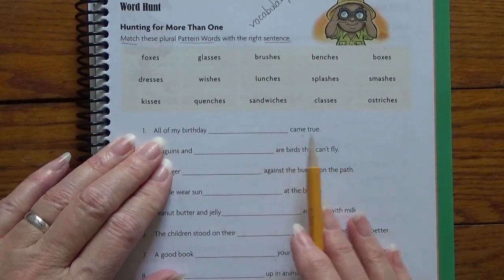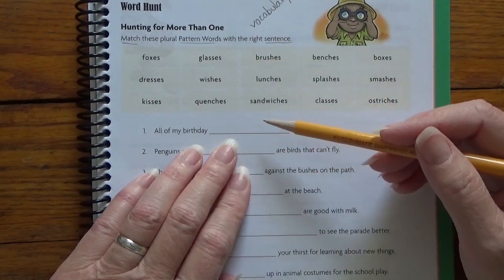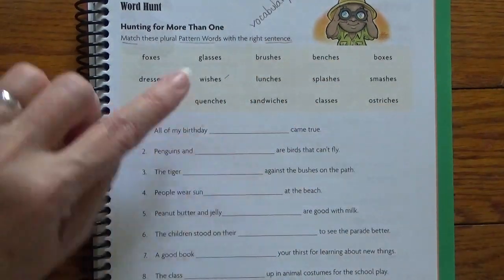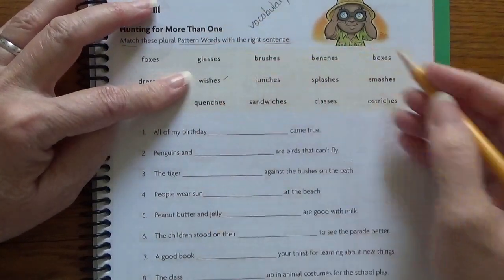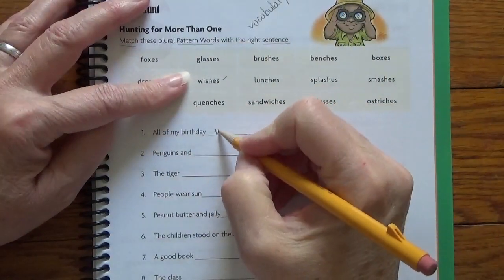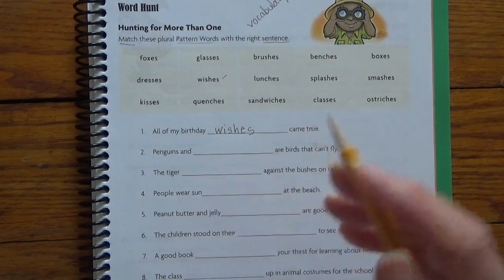All of my birthday blank came true. All of my birthday foxes — no. First I try to think of a word that would make sense, and then I see if it's a pattern word. All of my birthday glasses — no. What do you do on birthdays? Oh, you make a wish. Is wish one of our words? Yes, it is right here. I put a little check mark by it and hold my finger there to keep my spot. All of my birthday wishes came true. Then when I'm writing, I don't have to find the word again — this keeps my place, kind of like a bookmark does in a book. Wishes. See it, say it, hear it, write it. W-I-S-H-E-S. All of my birthday wishes came true. Excellent.